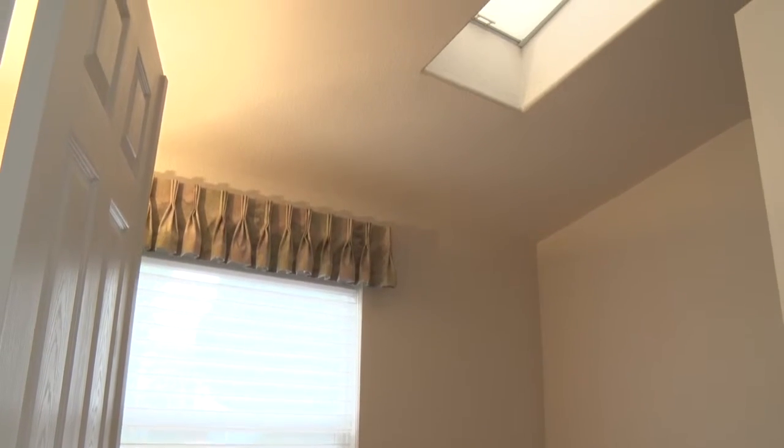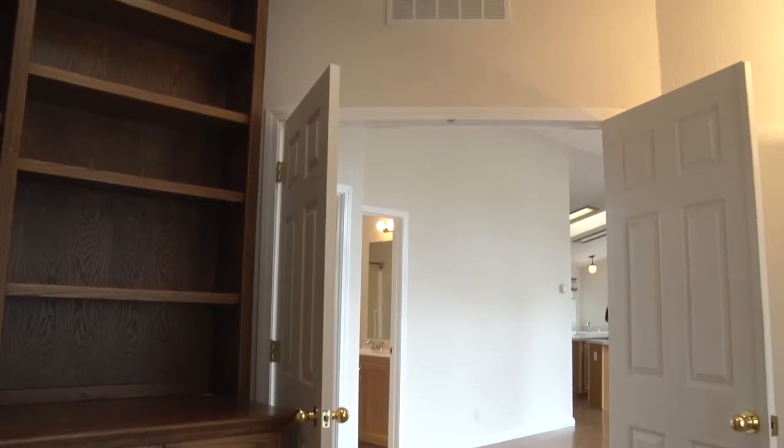There is an additional office space off the living room with a beautiful, custom-built, solid walnut shelving unit.